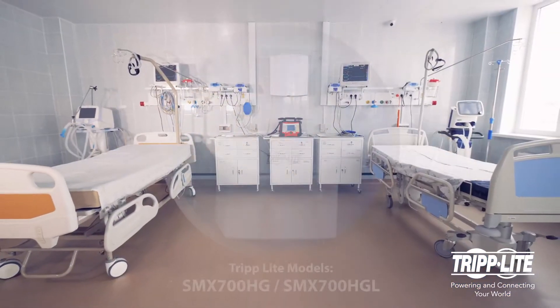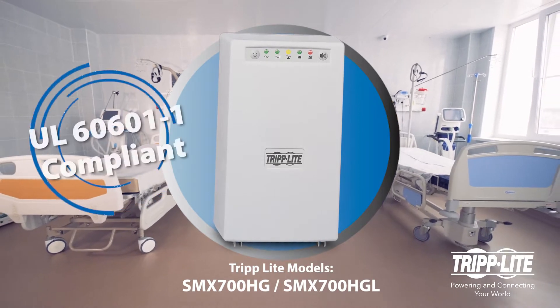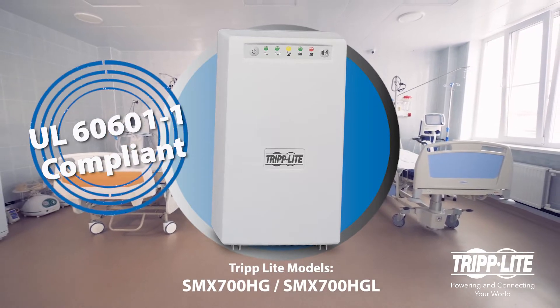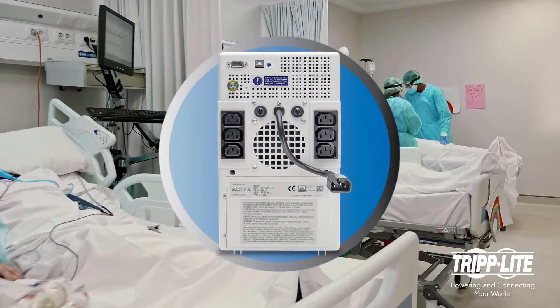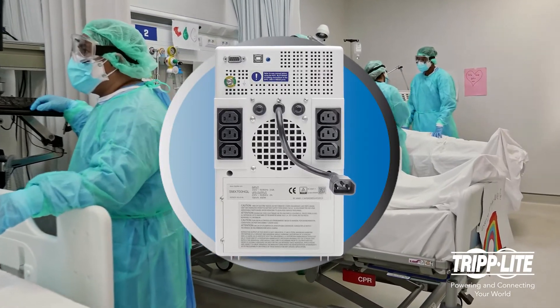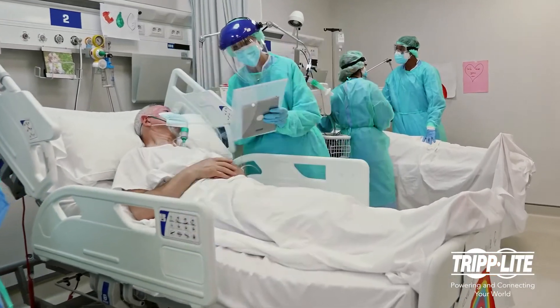Tripp Lite's Medical Grade Line Interactive UPS systems provide battery backup with UL 60601-1 compliance, along with full isolation to prevent shocks. Six hospital-grade outlets provide clean power to mobile medical equipment, and 340 joules of surge suppression protect connected components from the harmful effects of surges.